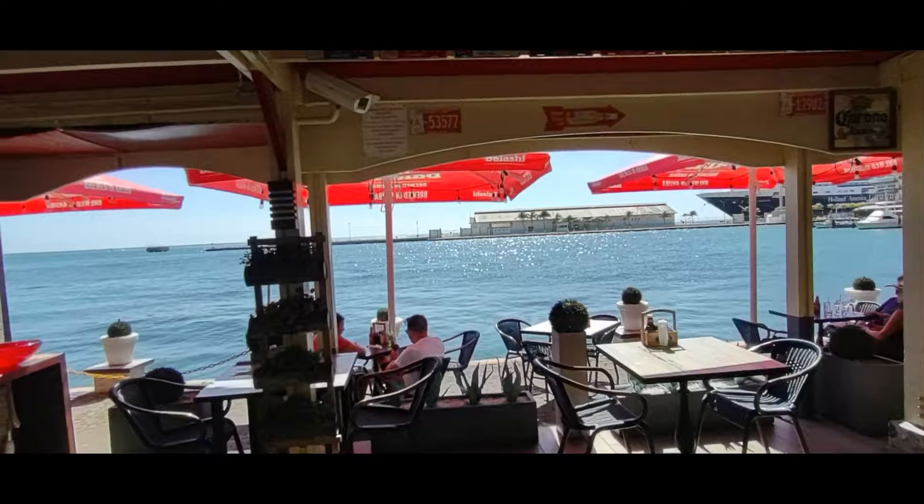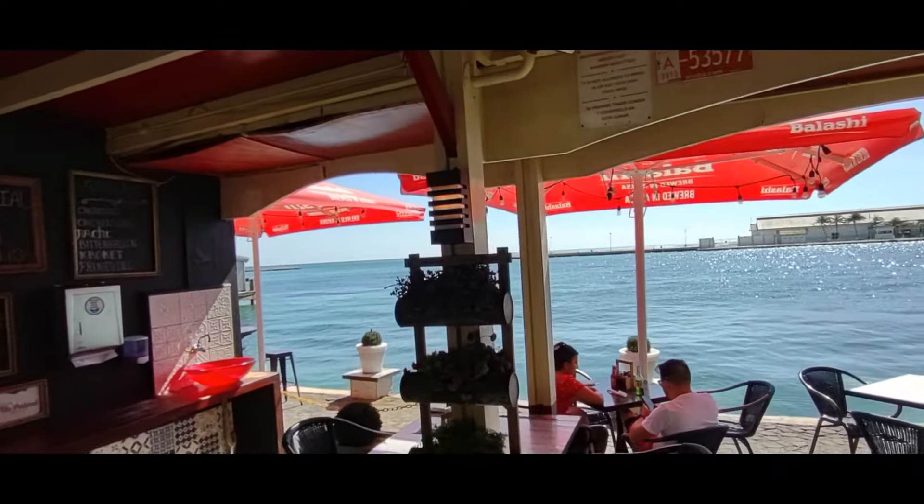They're also right on the water — what a view! They've got a pretty cool looking bar in here.